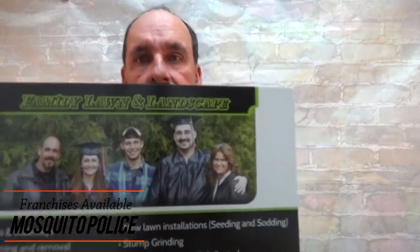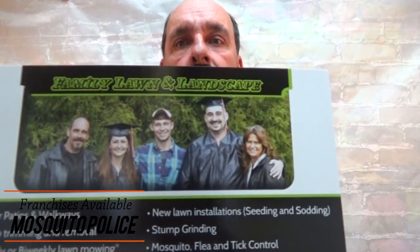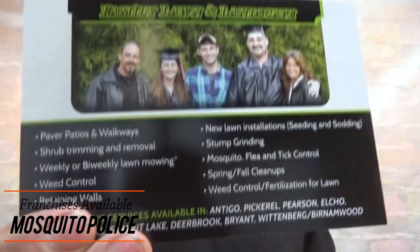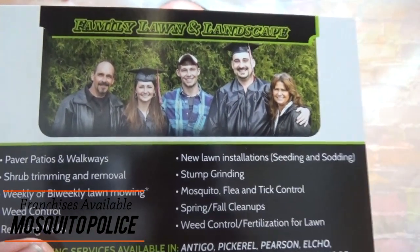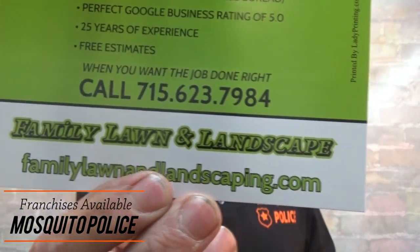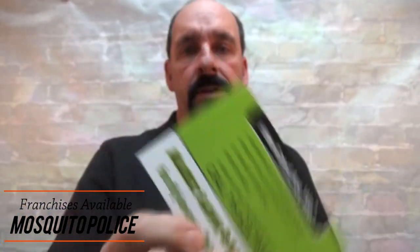Don't just throw them together. When you're putting these together — this is the don'ts — you want things to look nice and good. This is one we wanted to look really personal, so this is myself, my wife, and the family. You've got a front and a back and you just put on your bullet points.